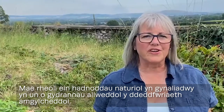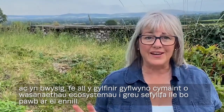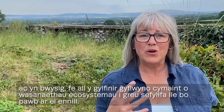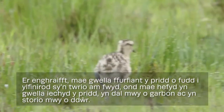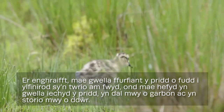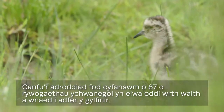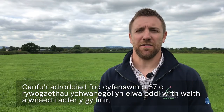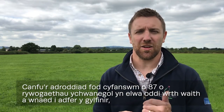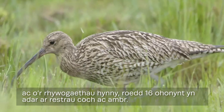Sustainable management of our natural resources is a key component of environmental legislation, and importantly curlew can deliver so many ecosystem services in a win-win situation. For example, improving soil structure benefits foraging curlew but also improves soil health, increases carbon capture and water storage. The report found that in total an additional 87 species benefited from work targeted at curlew recovery, and of those, 16 were red and amber listed bird species.